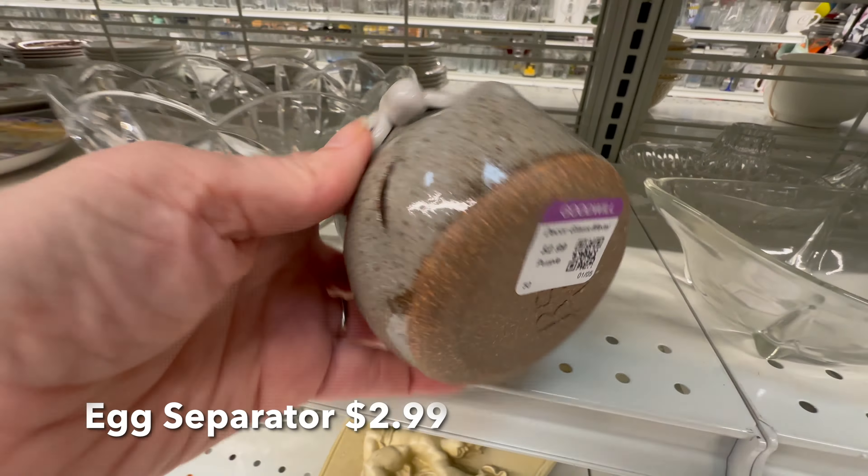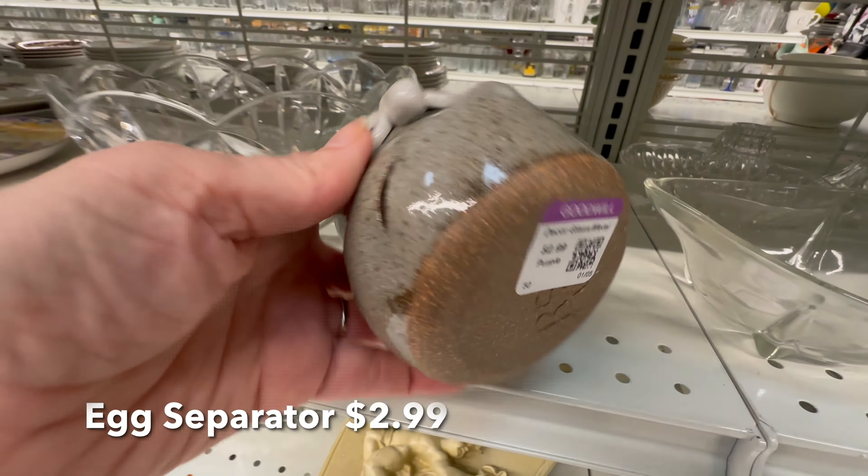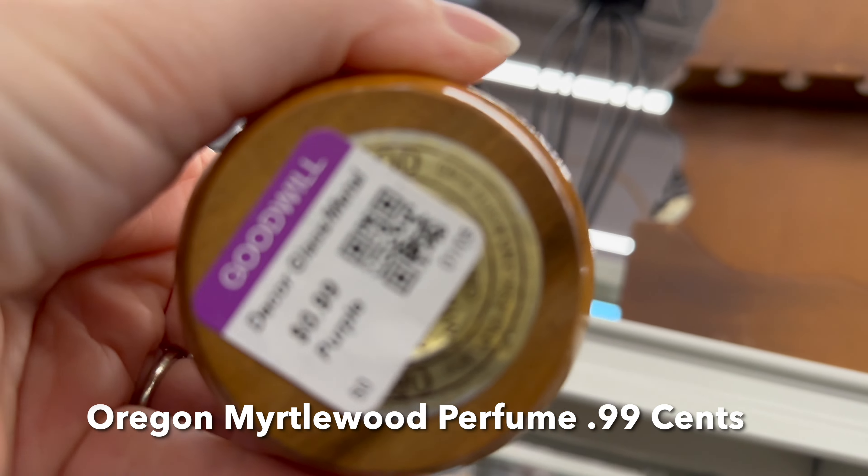I love this little egg separator guy — definitely coming home with me. And this is an exciting find for only $0.99.